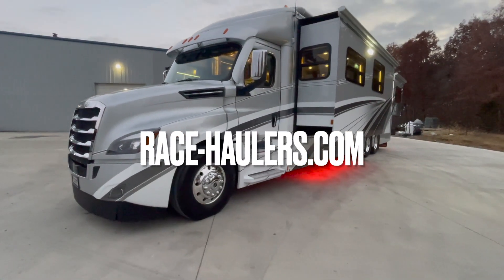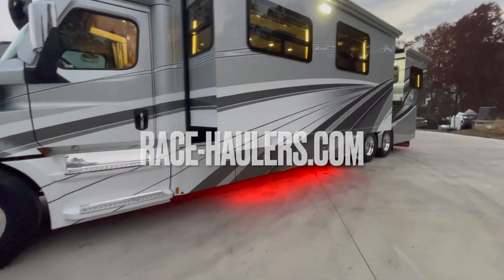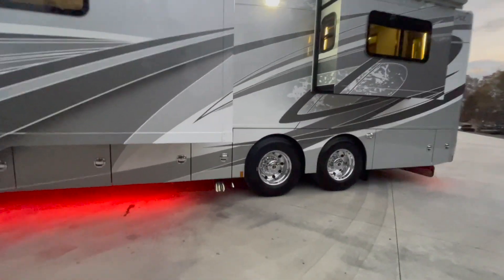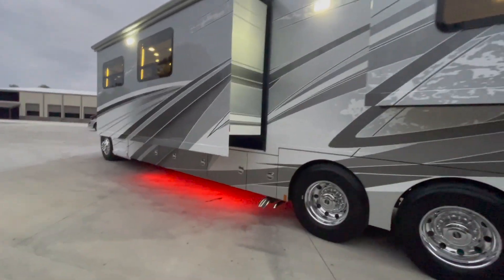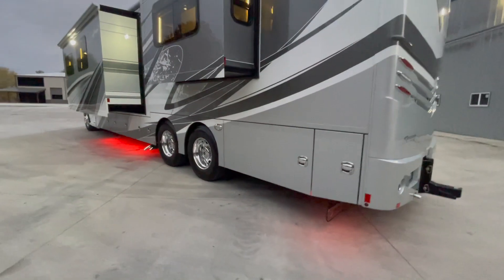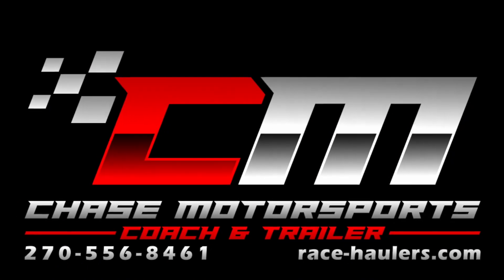Our website is race-haulers.com — that's R-A-C-E-H-A-U-L-E-R-S.com. Give us a like on Facebook, we're also on Instagram, and we'd love to have you hit the subscribe button on our YouTube channel. Again, Dylan Thompson, Chase Motorsports, Coach and Trailer Sales, Paducah, Kentucky. I appreciate you watching. Let me know if I can help you. Have a good one.